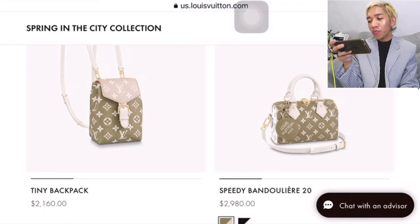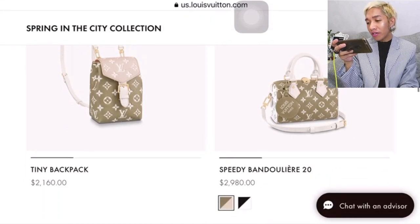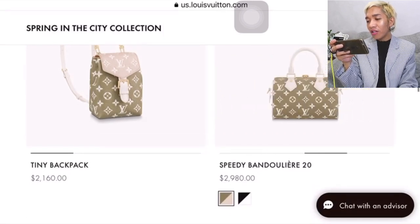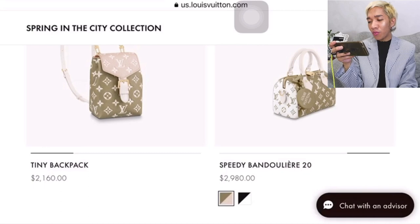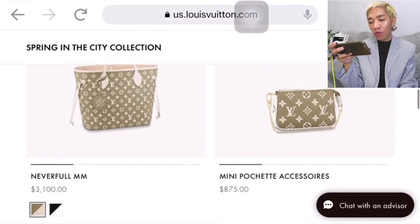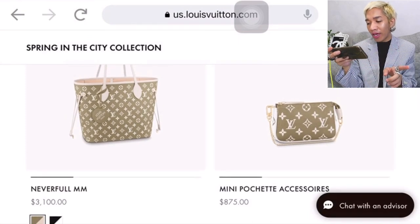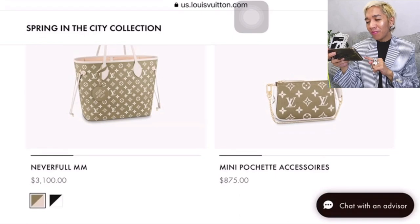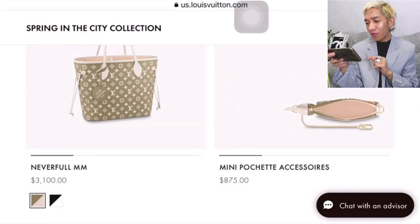I super love the Speedy Bandolier 20. I like the Louis Vuitton charm that it comes with. Then we have the Neverfull, again in empreinte leather for $3,100 USD. Let's check this one out later. The Mini Pochette Accessoire for $875 — super nice.